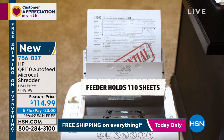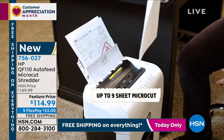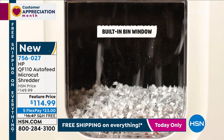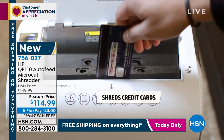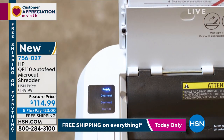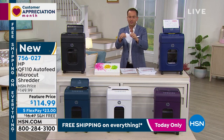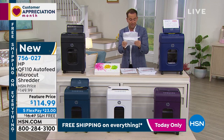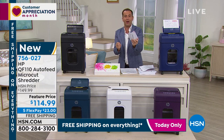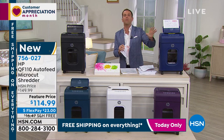You can also shred from the front — credit cards, staples through paper, no problem, it'll eat them up. It becomes habit-forming: junk mail gets shredded, clutter paper, old tax documents — shred them. When you screw a piece of paper up and put it in the trash, you're vulnerable — someone can open it back up. Even tearing it into four pieces is just a four-piece jigsaw puzzle someone can put together again. When you shred it, it's gone.